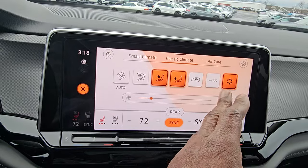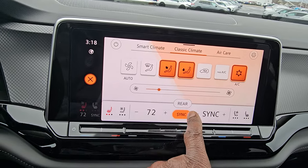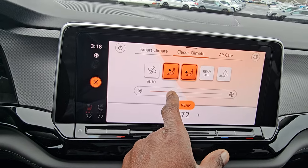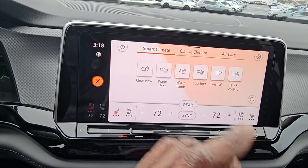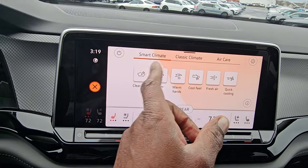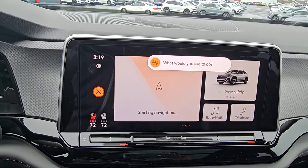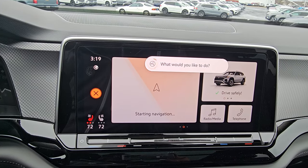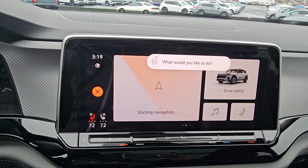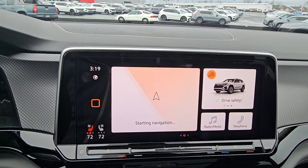Classic Climate gives you a traditional setup where vents are all buttons and fan speed is a slider. You can also control the rear climate control — turn it off and lock it so passengers can't adjust it in the back. Smart Climate offers different views to warm your hands and feet. You can also speak to the system: 'Hello Volkswagen, my feet are cold' — and it will warm your feet in the front.